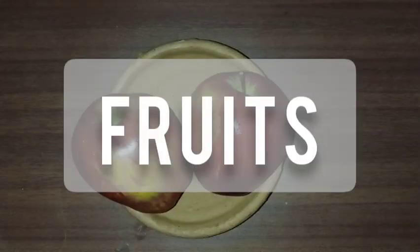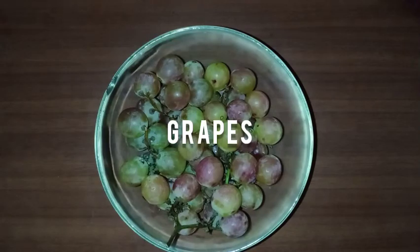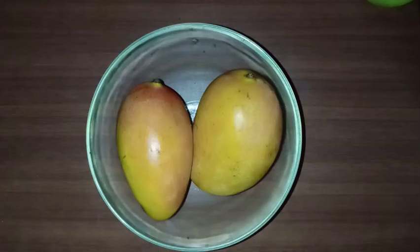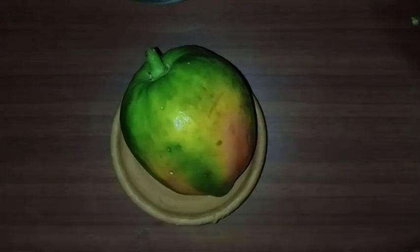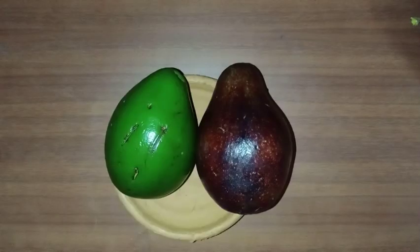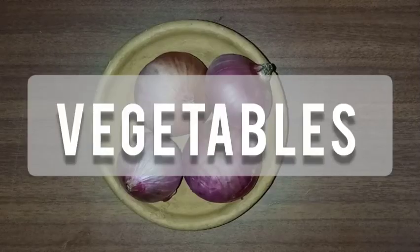Next, let us look into some examples of fruits like apple, orange, grapes, watermelon, mango, guava, pomegranate, papaya, banana, avocado, chico and sweet lemon.